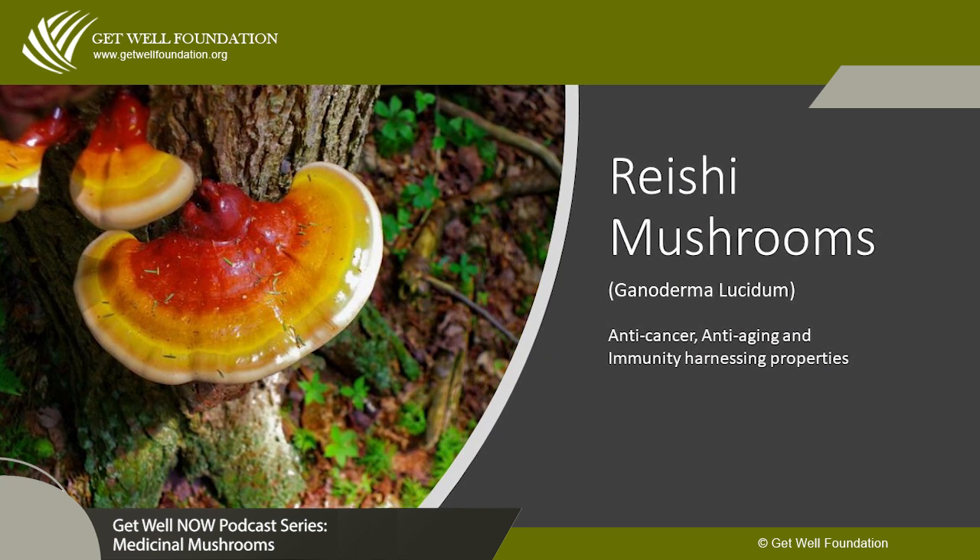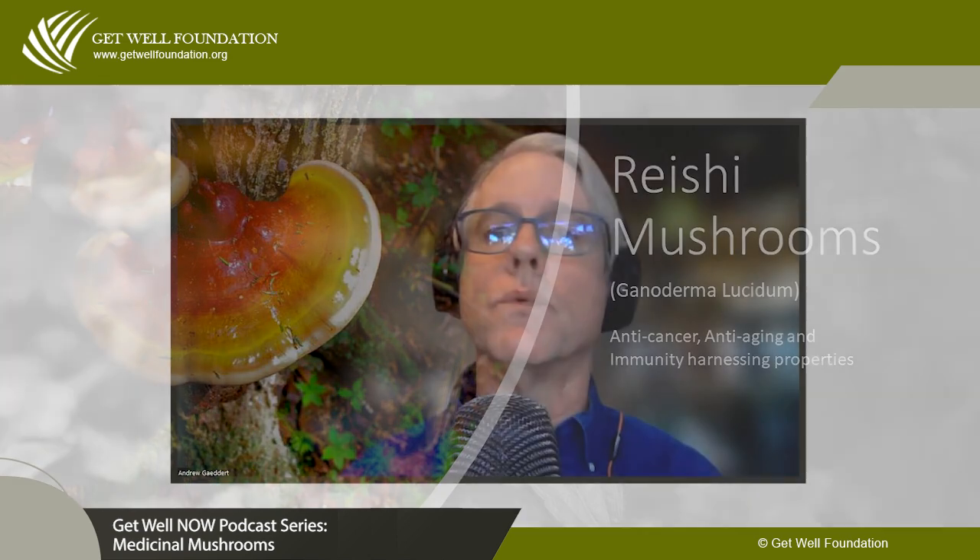Reishi was reserved for the emperors — common people were not allowed to have it. It was considered the premier tonic. Reishi has anti-cancer, anti-aging, and immune-enhancing properties. That's why it's been used in research studies since the 1980s — mostly for chronic fatigue and HIV. Other groups use reishi for cancer, and one of the main cancer drugs in Japan is actually a reishi extract called PSK. It's very expensive but has been found to prolong the life of cancer patients.